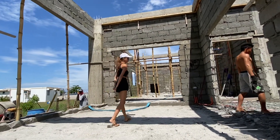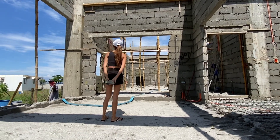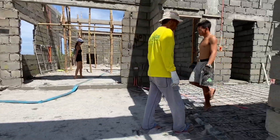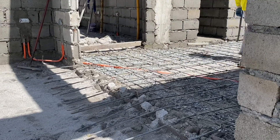A lot of Brian's scaffolding has been moved to my side. Now they're preparing the slab on Brian's house — you can see the reo there.